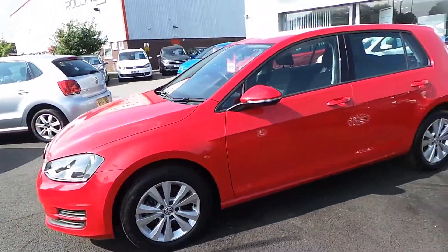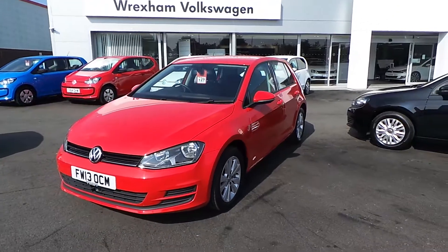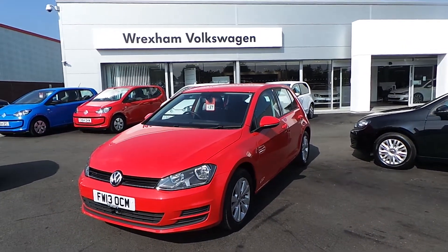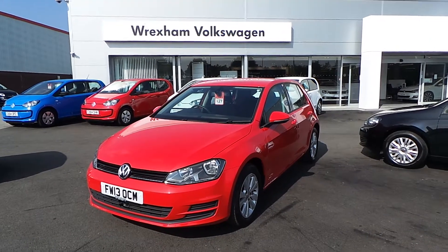We have some fantastic finance offers available on this car, so if you'd like to discuss this further or simply arrange a test drive, feel free to contact Phil Sadler on 01978 340600.